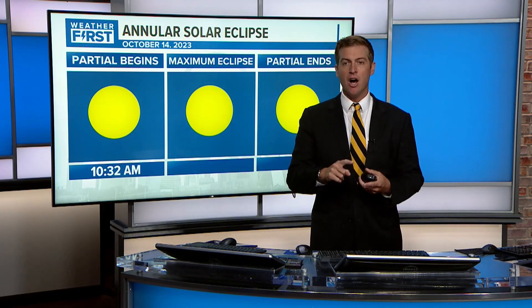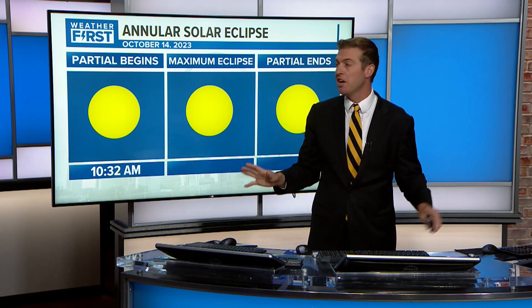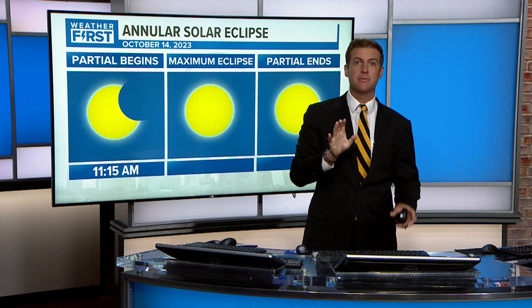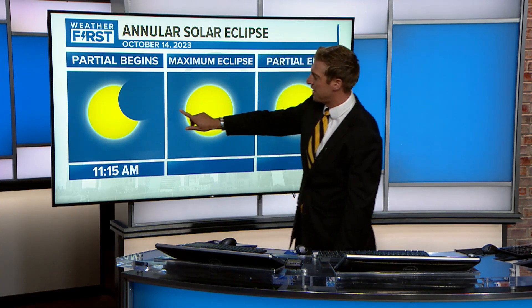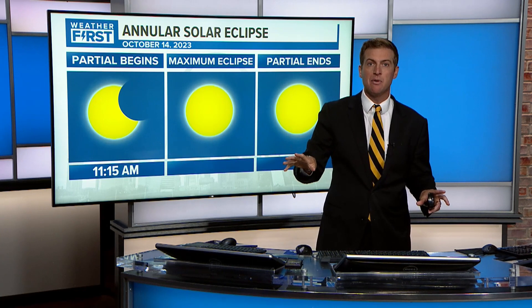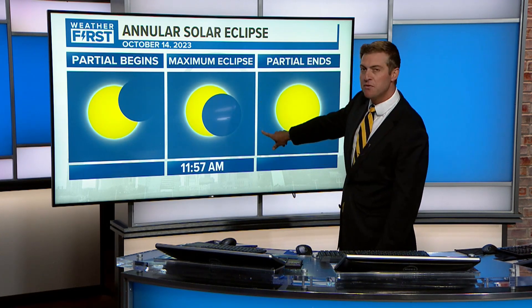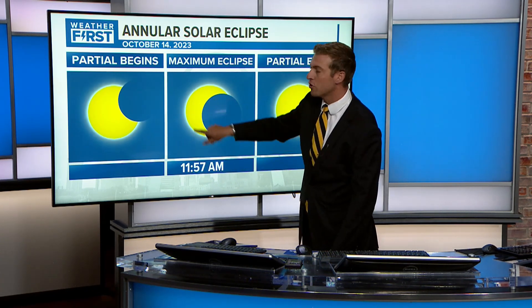For us, the partial eclipse begins at 10:32. It's going to feel like any other sunny day, but gradually — if you wear eclipse glasses, which is probably the easiest way to see it — you'll start to notice it. By about 11:15, that's where you'll start to see coverage for about a 45-minute period. You won't be able to notice it with the naked eye, but our maximum eclipse runs from 11:15 all the way to 11:57.